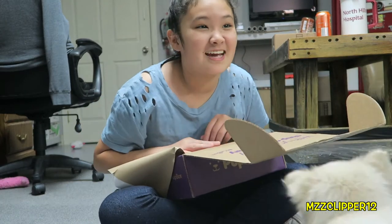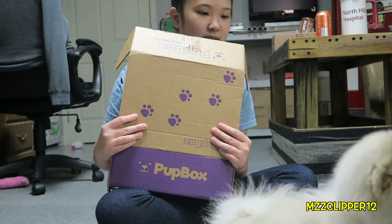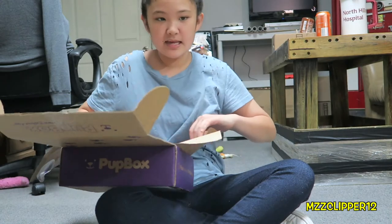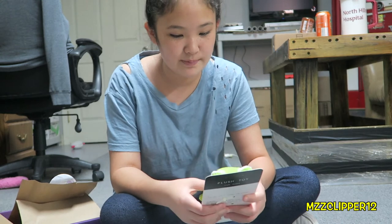Milo is so excited, if you can't tell. Milo, no — we are gonna put some treats in there later though. Next toy — and he ran — next toy is Patchwork Pet.